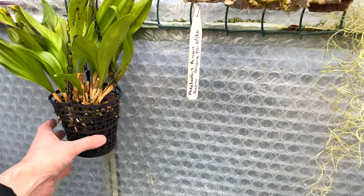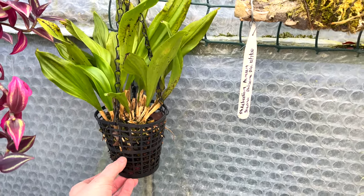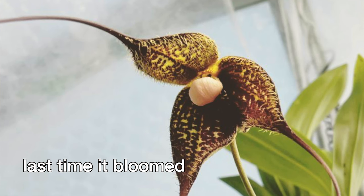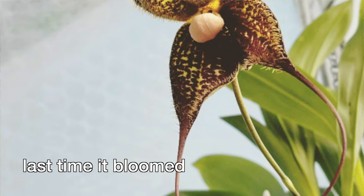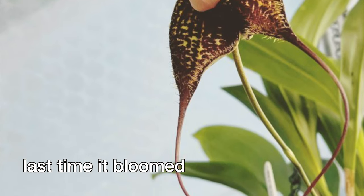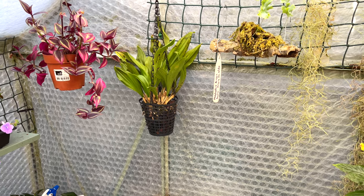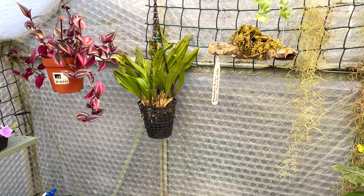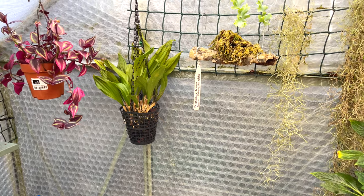My Dracula didn't seem to like where it was — probably not bright enough. I moved it around to see what would happen. I've kept it fairly moist all year round; it's not dying and hasn't got spider mite, but it should be showing some signs of growth at this time of year and it's not yet. Maybe I'm just not being patient enough.